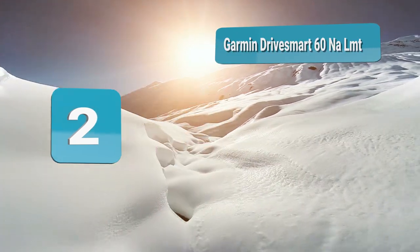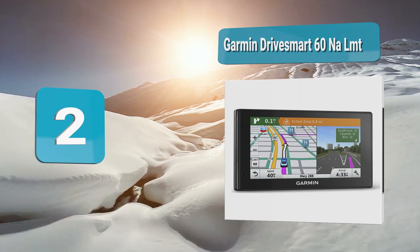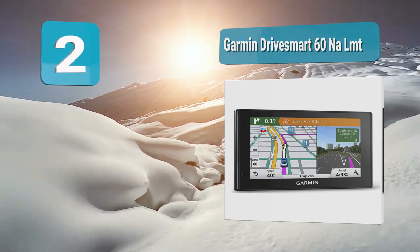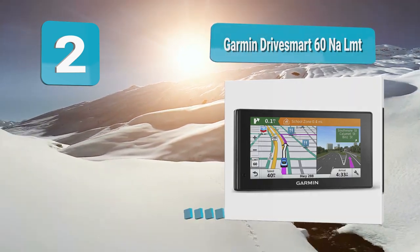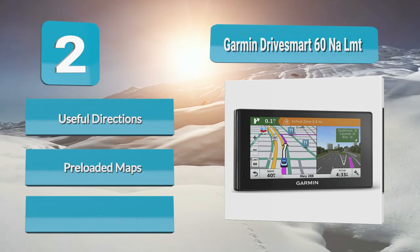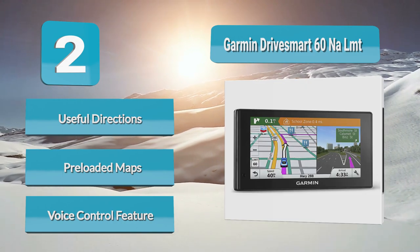Number 2: Garmin Drive Smart 60 NALMT. There is no denying that it is quite easy to take directions from the system. The graphics on the display are incredibly clear. The maps are shown in a way that it is easy for you to understand where you currently are and what you need to do next on the road. There is also the Garmin Drive Smart 60 NALMT GPS Navigator system.